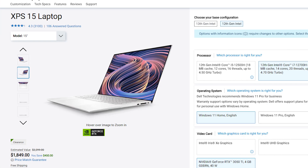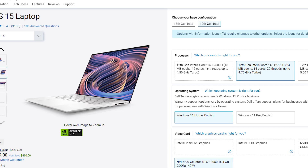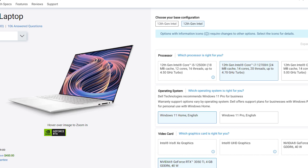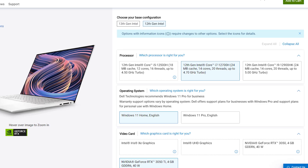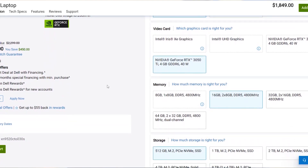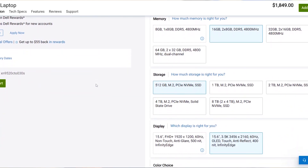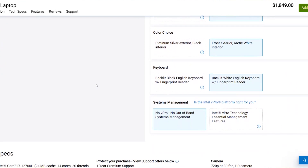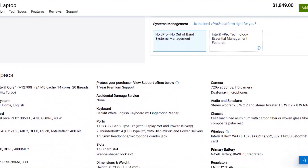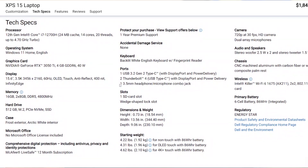Also consider a laptop with a strong build quality because an engineering laptop gets a lot of use, and you want a laptop that will last. Now for the recommendations — we're going to start with the Dell XPS 15, a 15-inch laptop with a gorgeous 3.5K OLED display. It has met all the criteria mentioned above, with an Intel Core i7 processor, an NVIDIA GeForce RTX graphics card, 512 GB SSD storage, 16 GB of RAM, impressive performance, and a 720p webcam.